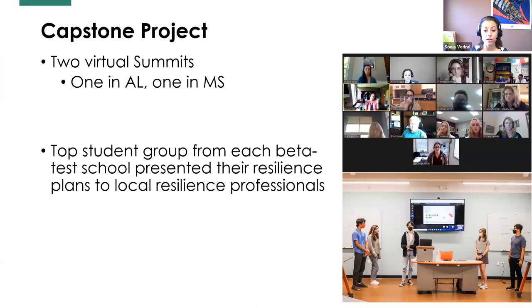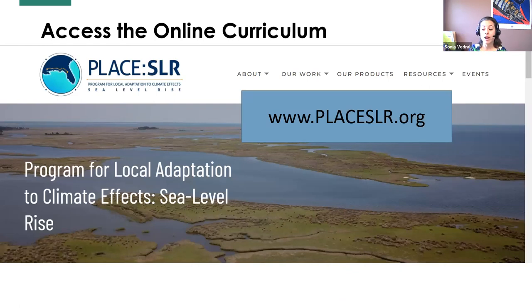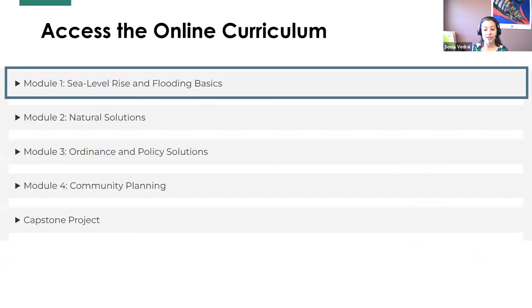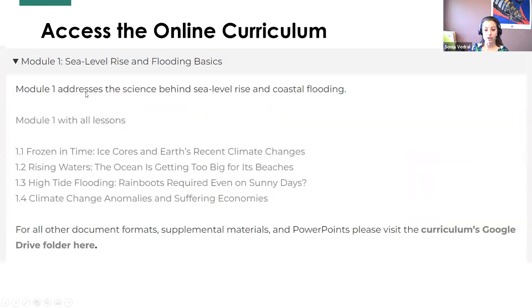During our beta test, the top student group from each school presented their resilience plan at a virtual hazard summit. We invited local professionals who work in resilience so they could ask questions and students could experience a mini career fair. The students were able to present their plans to working professionals who were inspired by the creativity. To find the curriculum, go to placeSLR.org, go to Products, then Sea Level Rise Curriculum, and click on Sea Level Rise in the Classroom. Content is sorted under expandable tabs by module. The lighter gray text links go directly to PDFs, Google Drive folders with editable Word documents, PowerPoints, and spreadsheets.